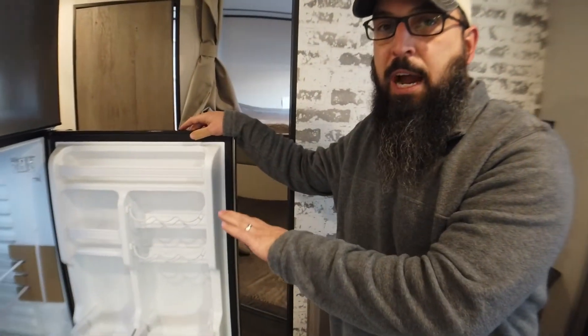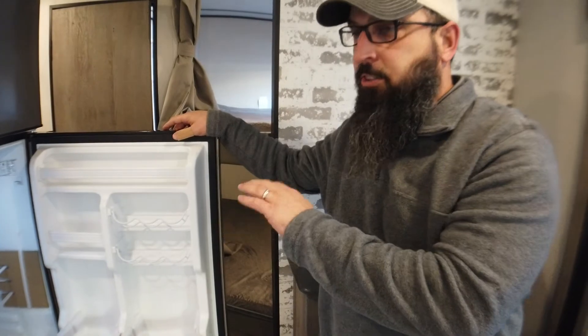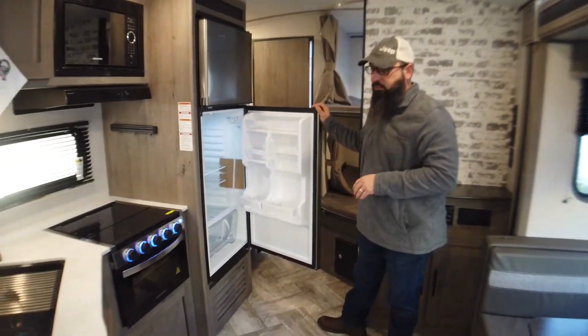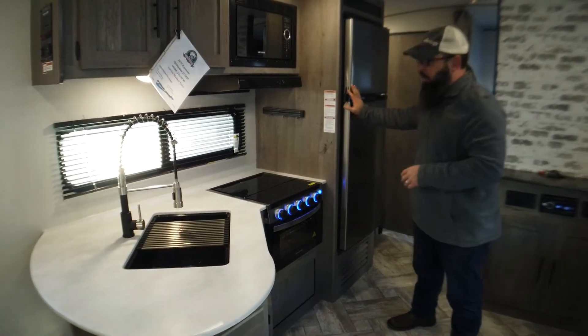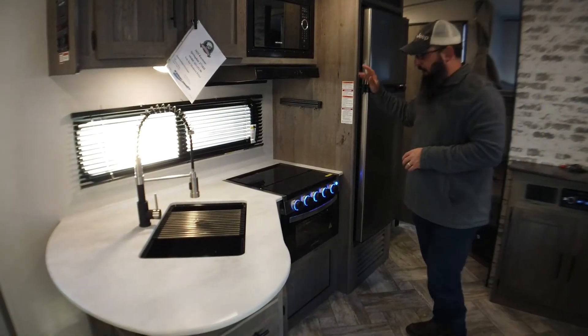It does have the 12-volt compressor-driven 10.7 cubic foot refrigerator. This is super nice — much bigger than a lot of the others. It gets cold within an hour; it doesn't take an entire day. This is a huge upgrade. It should have been done a long time ago, but it's nice that they've got it now.